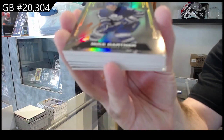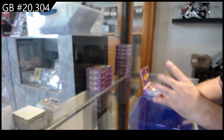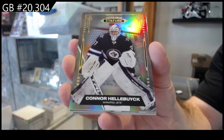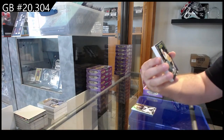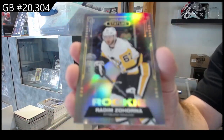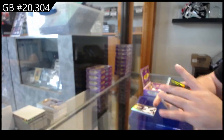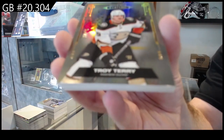We've got for the Maple Leafs, Mike Gartner. For the Winnipeg Jets, Connor Hellebuyck. For the Penguins, the $0.99 Zahorna rookie. For the Anaheim Ducks, the $0.99 Troy Terry.